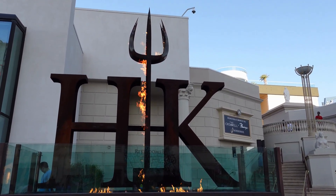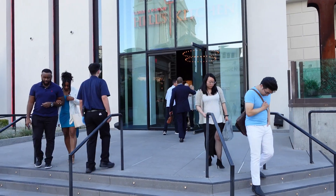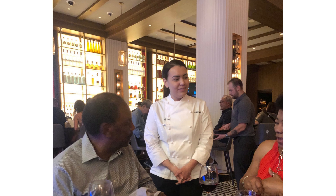Second stop on our Gordon Ramsay food tour challenge: Hell's Kitchen, located in Las Vegas at Caesar's Palace. We were able to meet Michelle, the season 17 winner of the show Hell's Kitchen, which was fun — just something to add to the experience.